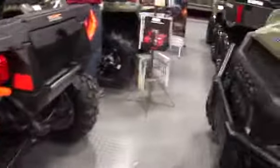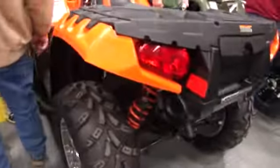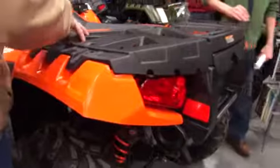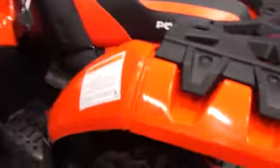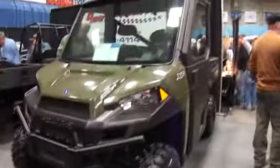And then a limited edition orange one. $850. Wow, all righty.